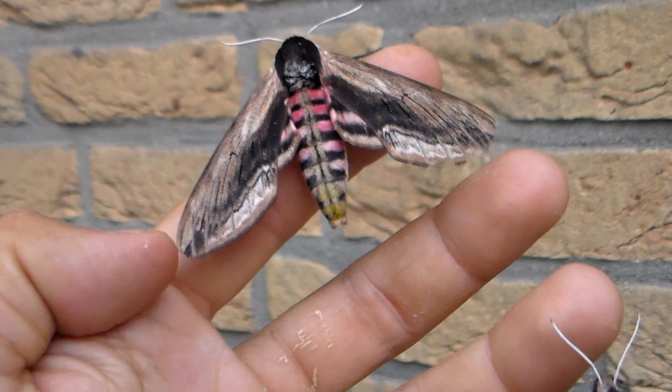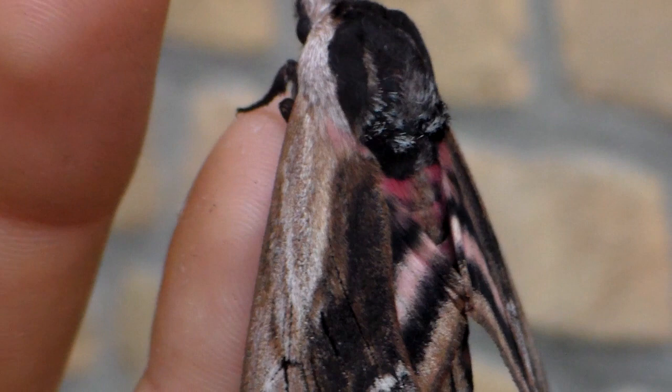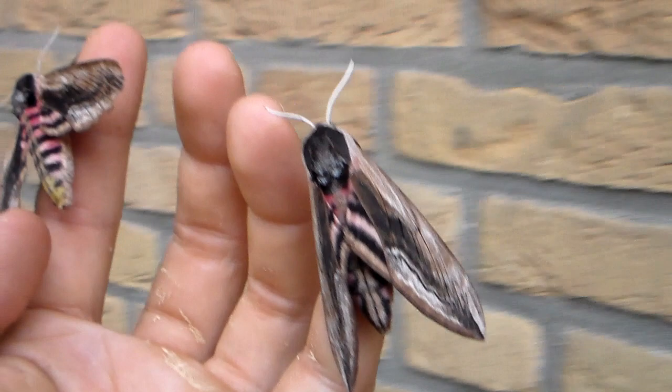What I'm holding here in my hand is the Sphinx ligustri, also known as the Privet hawk moth — a hawk moth species that is common in Europe, as the name implies. One of their favorite food plants is Privet, aka Ligustrum.